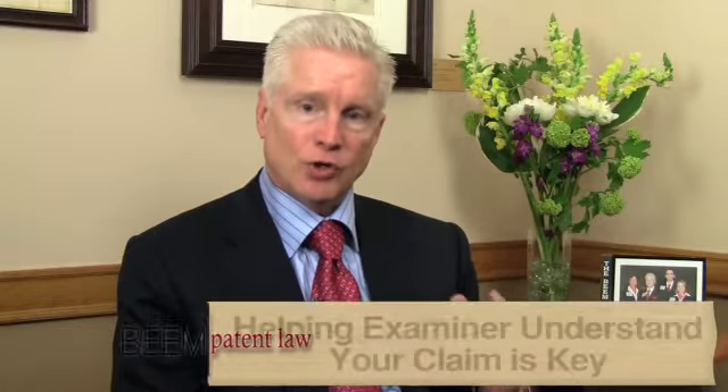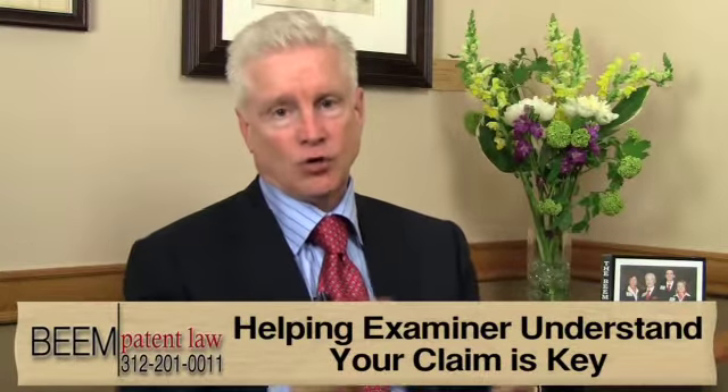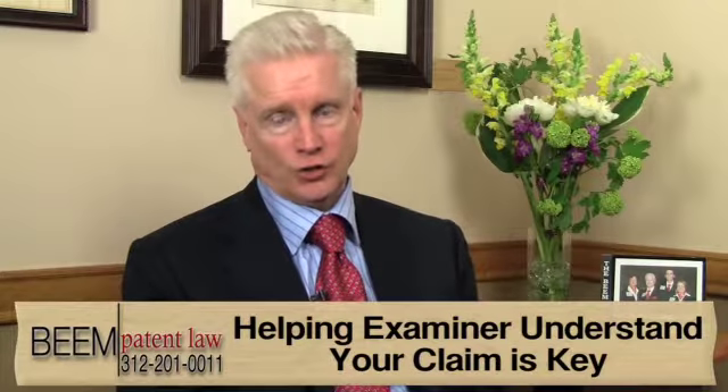So we work with the examiners. We prepare written responses to their office actions. We amend the claims in many cases. We present arguments and we also interview the examiners — by telephone or in person. Sometimes we include the inventor and even have the inventor demonstrate the invention. We want to make sure that the examiner understands it well, because the examiner who understands the invention is going to be more comfortable allowing the patent claims and granting you the patent that you deserve.